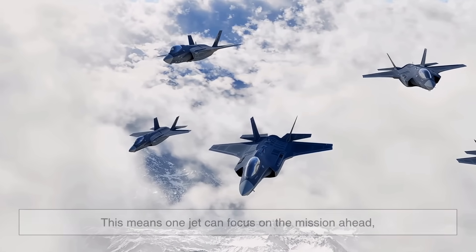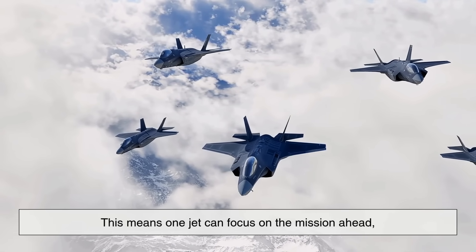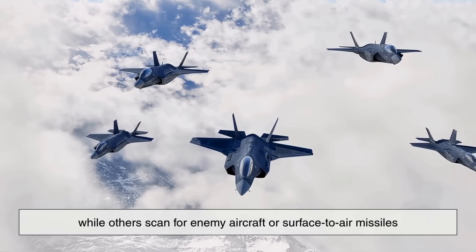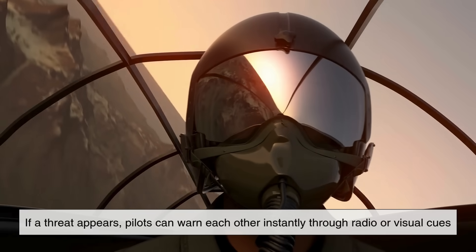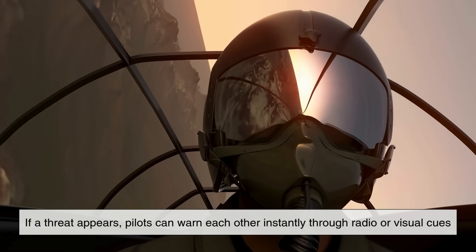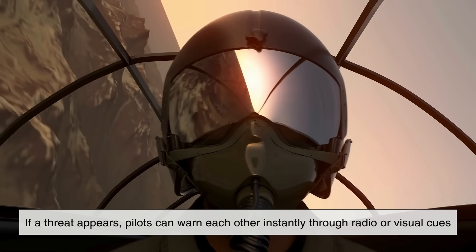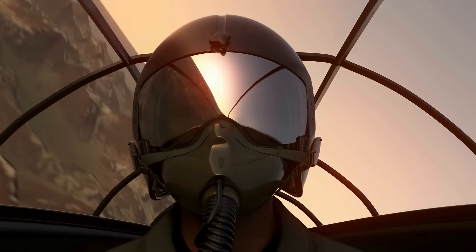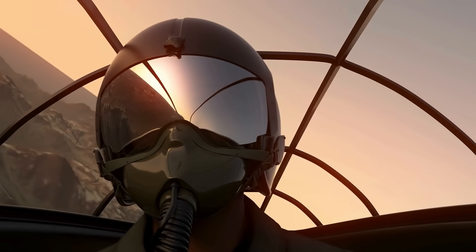In combat, this means one jet can focus on the mission ahead while others scan for enemy aircraft or surface-to-air missiles. If a threat appears, pilots can warn each other instantly through radio or visual cues. This teamwork can be the difference between life and death in hostile airspace.